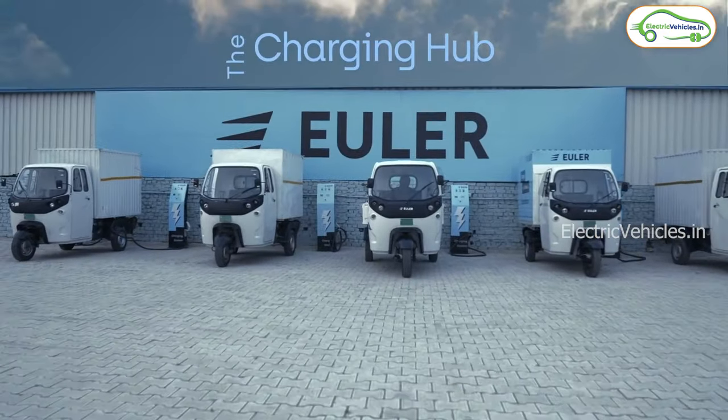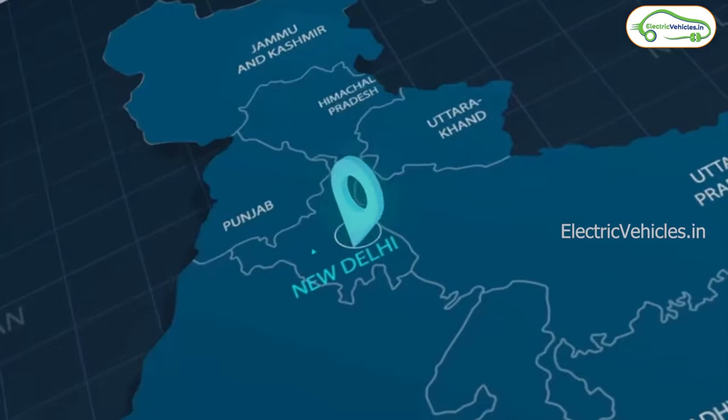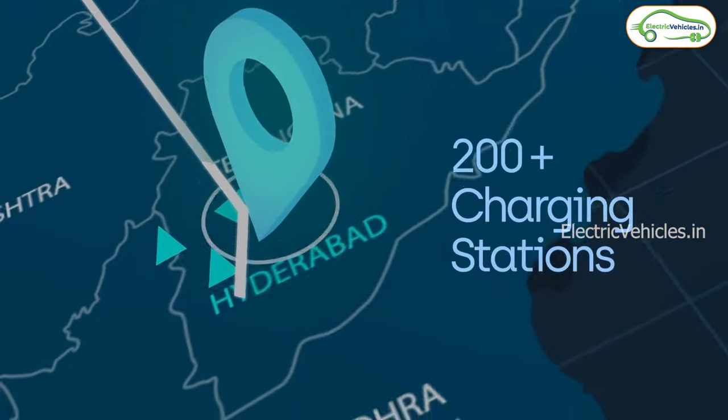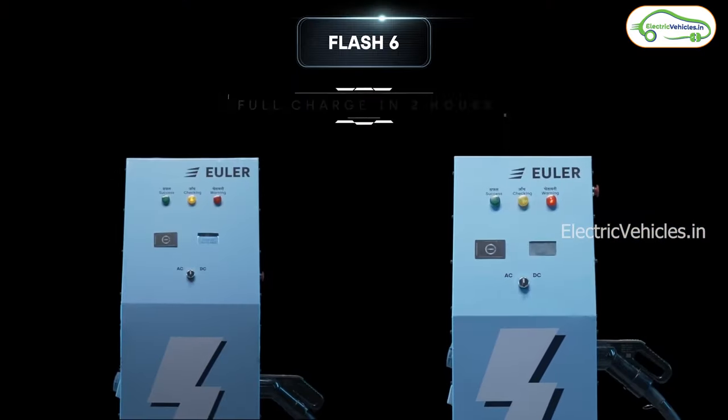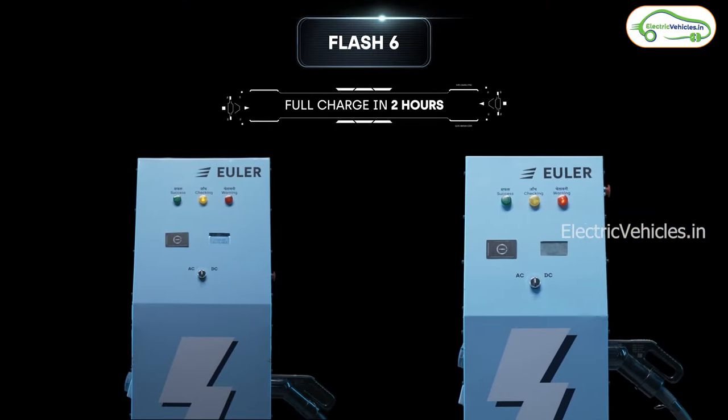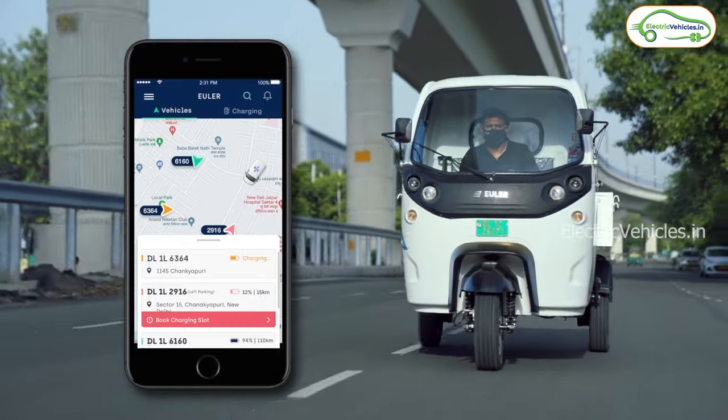The second option is charging hubs — almost 200 plus charging stations are already installed across major cities in India. The third option is fast charging: you can charge the three-wheeler in 15 minutes for 50 km of range.